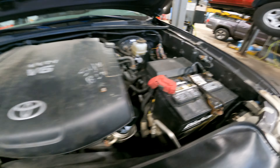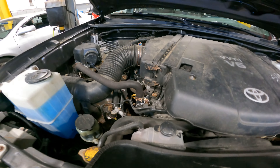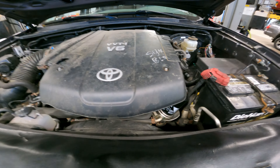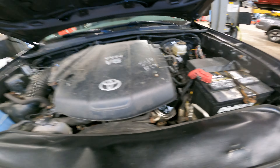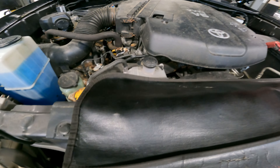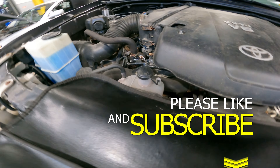Good afternoon ladies and gentlemen. Today on Customer States: customer states they had a squirrel infestation in the engine bay. They did remove the nest, and appreciate that, but there is damage to the harness. They want to know if it's repairable or not — please check and advise, and while you're there perform a multi-point inspection.